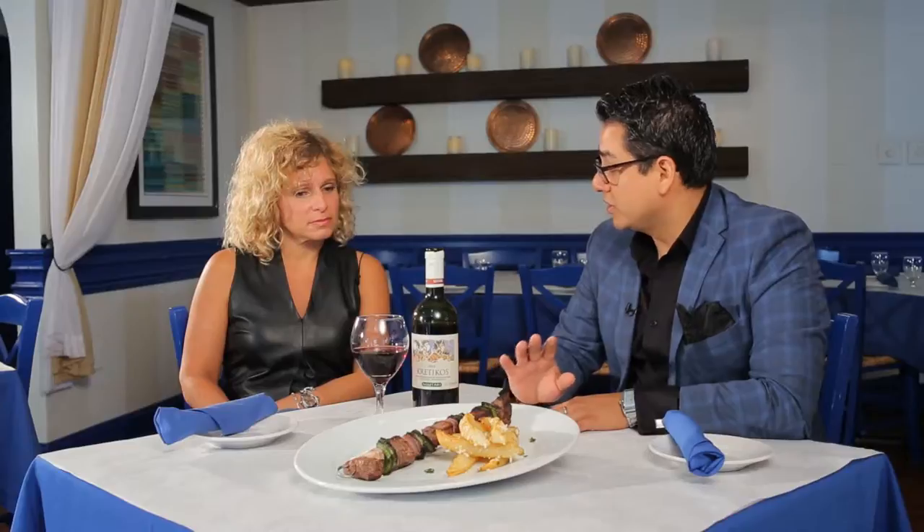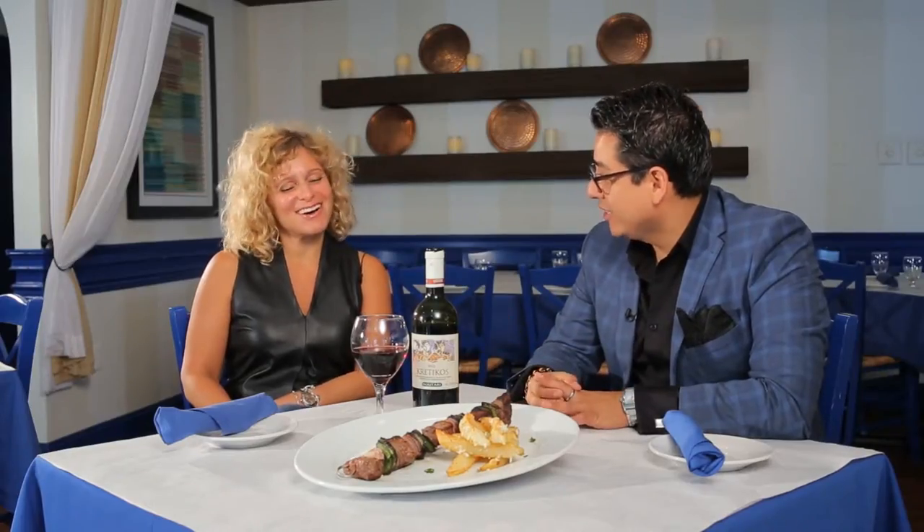It goes really well with the steak. And you know why it's called Creticos? Guess what — it's where your dad comes from. It's from Crete! Awesome.